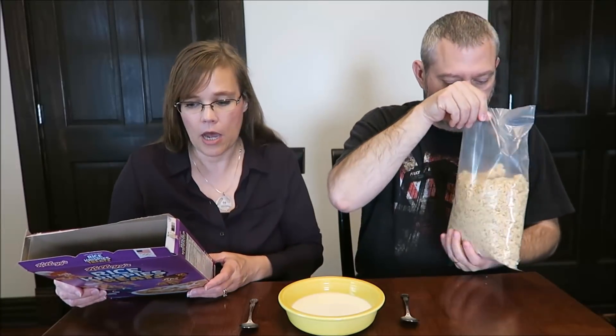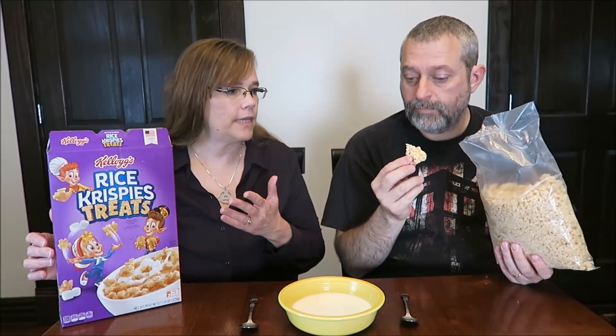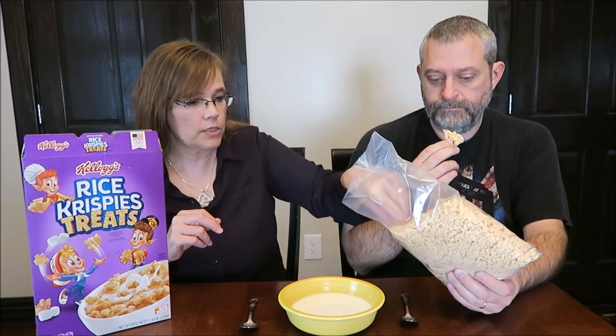I love Rice Krispie Treats. If you've never made them, it's just butter, marshmallows, and Rice Krispie Cereal.